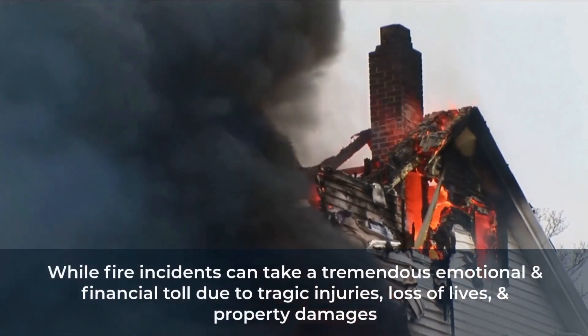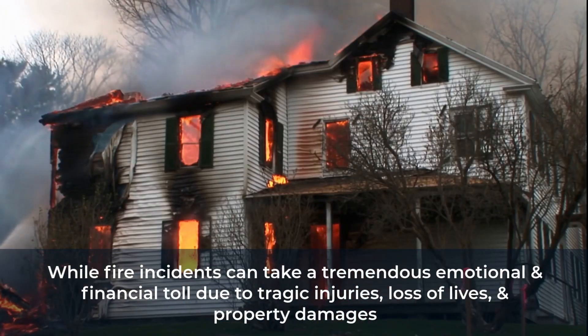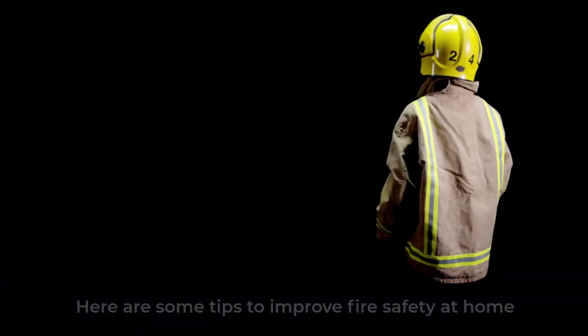While fire incidents can take a tremendous emotional and financial toll due to tragic injuries, loss of lives, and property damages, there are home improvement solutions to significantly help reduce the risk of fire. Here are some tips to improve fire safety at home.